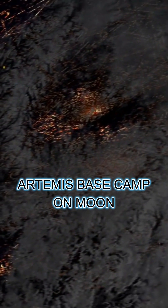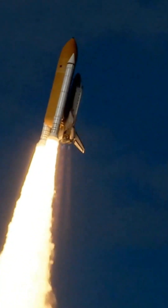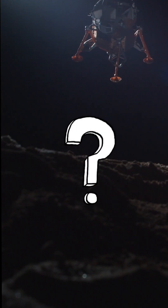NASA reveals its plans to set up an Artemis base camp on the moon beyond 2024. NASA has launched its most powerful rocket, Artemis, to the moon. But where will they set it up?